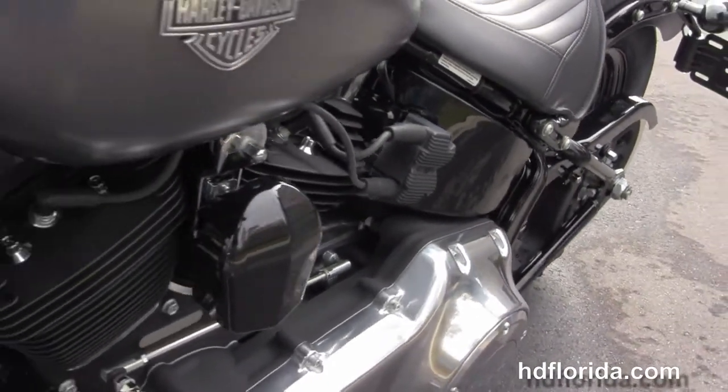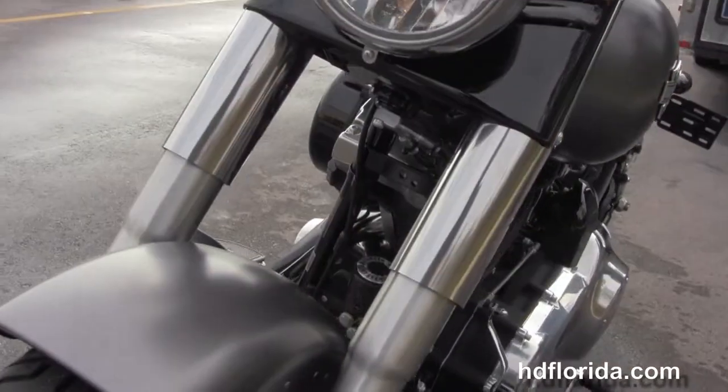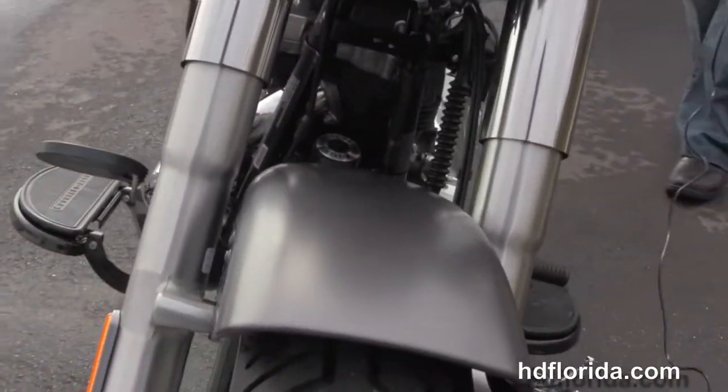This bike has factory ABS and security. It's in charcoal satin. Out front we've got the black ball headlamp and matching the Zelle.